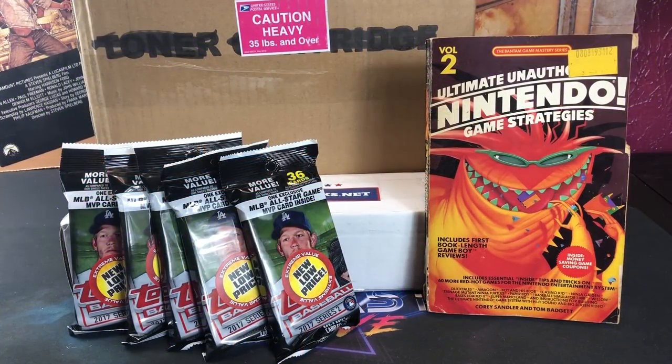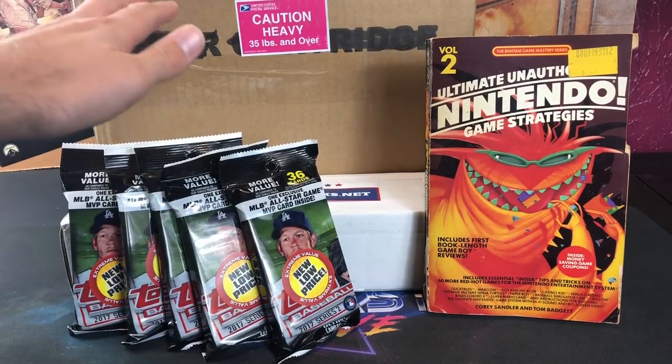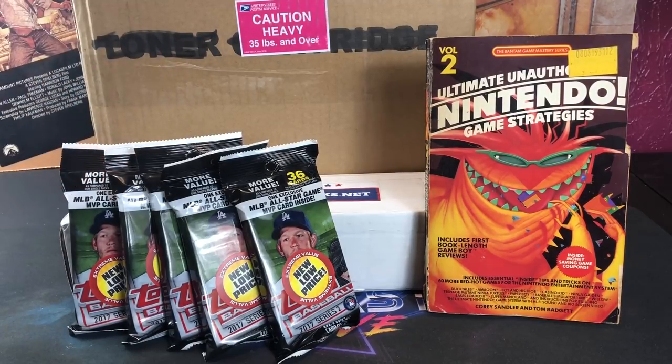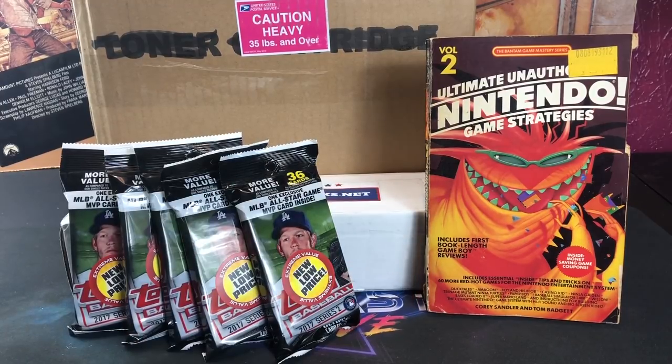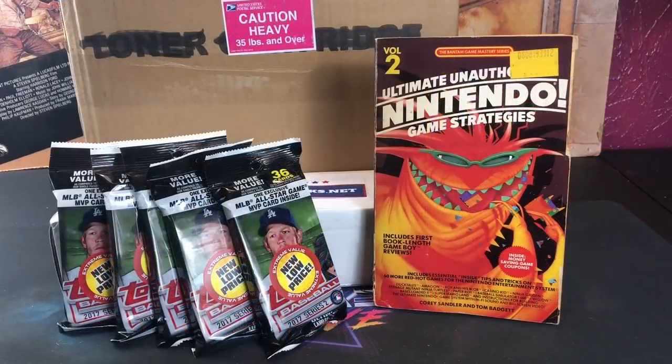Hey, welcome back to The Past is Alive — happy Friday, and thank you for tuning in tonight. We're back with another episode of the weekly recap where I'll showcase things I've picked up over the last few days. We've got some mail to open, a big heavy box weighing over 35 pounds sent in by a subscriber, a subscription box, some 2017 clearance packs, and a big tote of vintage toys.